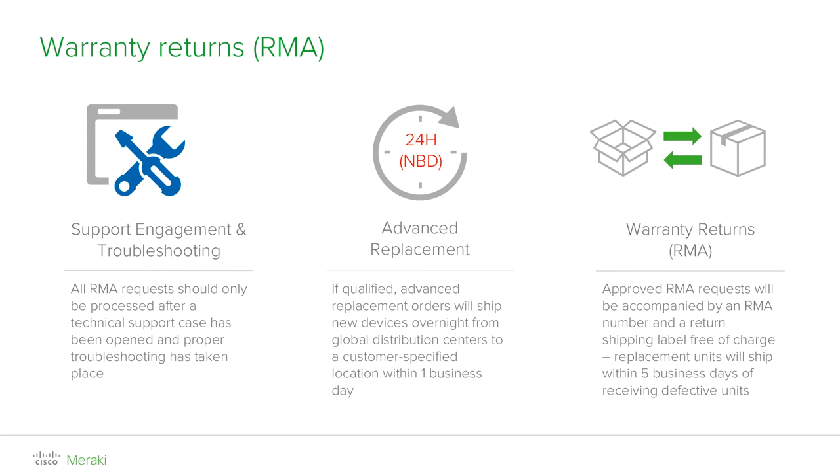If you require an advanced replacement, devices will be shipped from our distribution centers within one business day. This means you can receive the new device even before you send us back the faulty one, to ensure your network is always up and running with downtime reduced to a minimum. For regular warranty returns, we will send you prepaid shipping labels for you to return the faulty hardware to us free of charge.